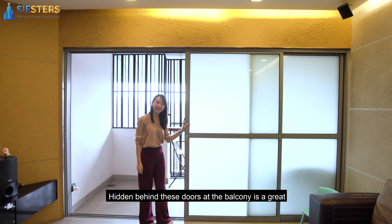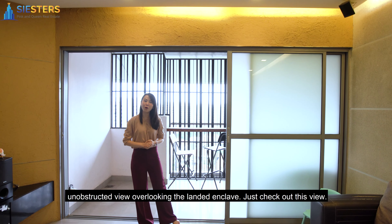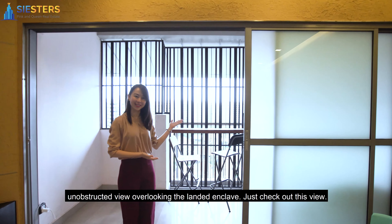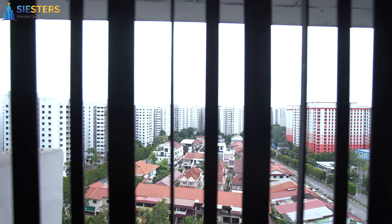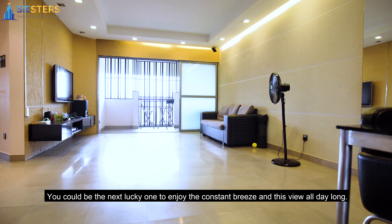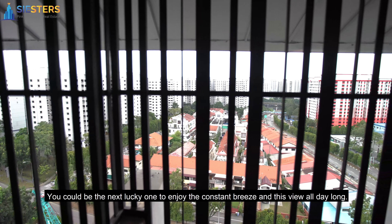Hidden behind these doors at the balcony is a great unobstructed view overlooking the landed estate. Check out the view — you could be the next lucky one to enjoy the constant breeze and this view all day long.